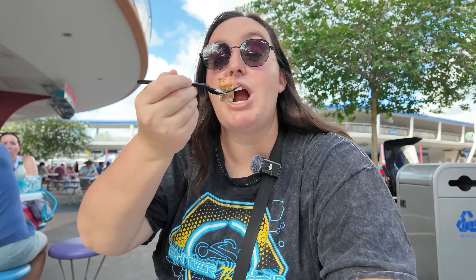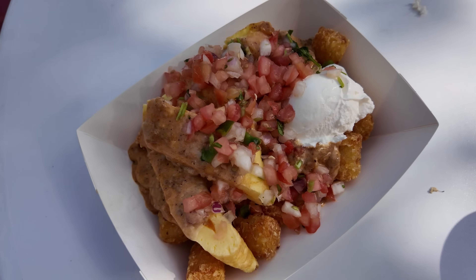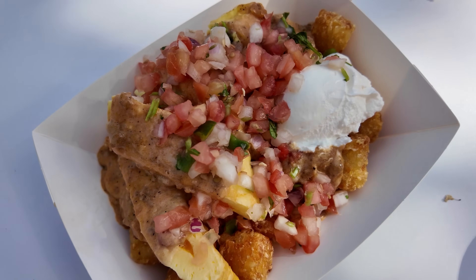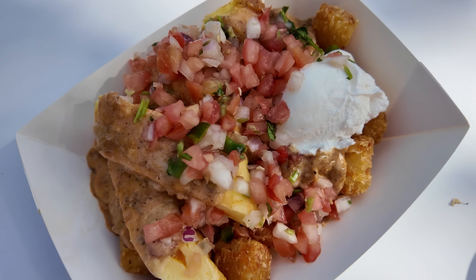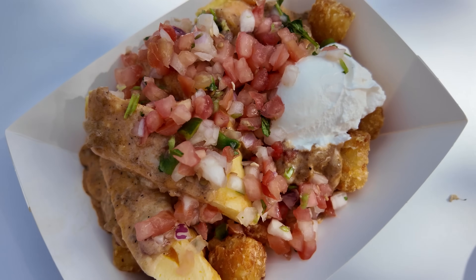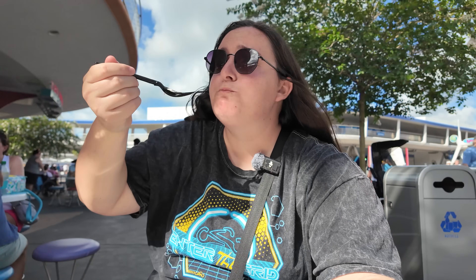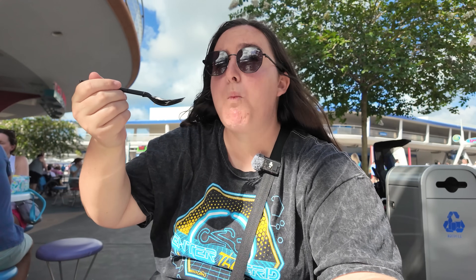Hot sauce makes everything better. This is definitely a really heavy meal, so I would suggest splitting this one. Maybe get the breakfast bowl and the sweet breakfast offering and share them — you'll save more room for all the food you're going to eat for the rest of the day.